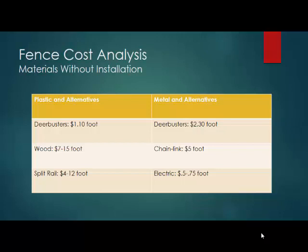Here's your cost analysis. For about a seven and a half to eight foot high plastic fence, you're looking at about a dollar per linear foot. For a metal fence, you're looking at about two dollars and thirty cents. Wood is more expensive and is also going to splinter off eventually. Chain link is better for dog fencing, but not really for deer fencing. Split rail and electric are the cheapest, but they come with their own problems.